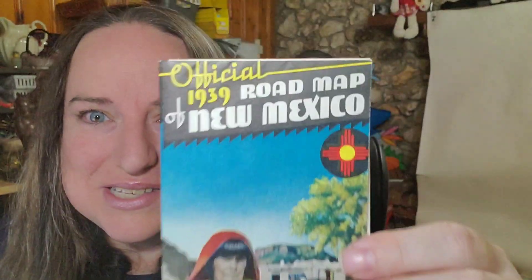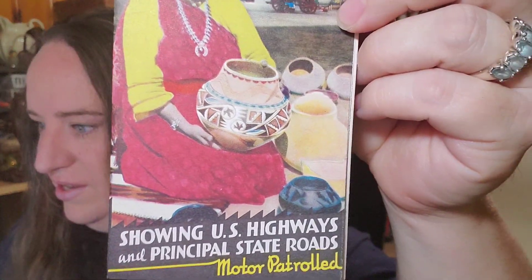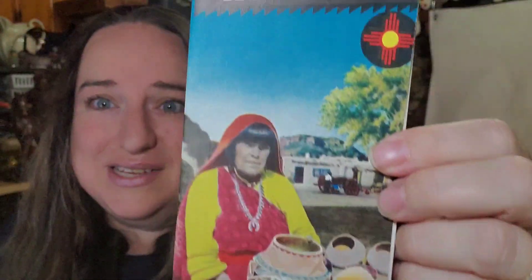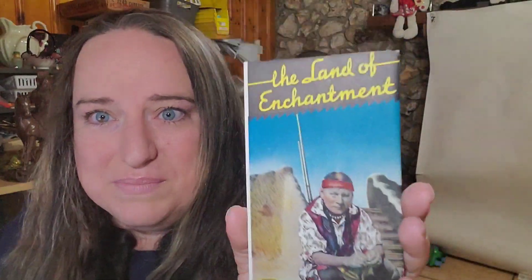Up next, another brochure — a 1939 Roadmap of New Mexico. Really cool graphics. It's from 1939, Land of Enchantment. Same deal, about a dollar in. This one sold for $9 plus shipping, buyer paid $13.72 all in. We sandwich these in cardboard and put them in envelopes.